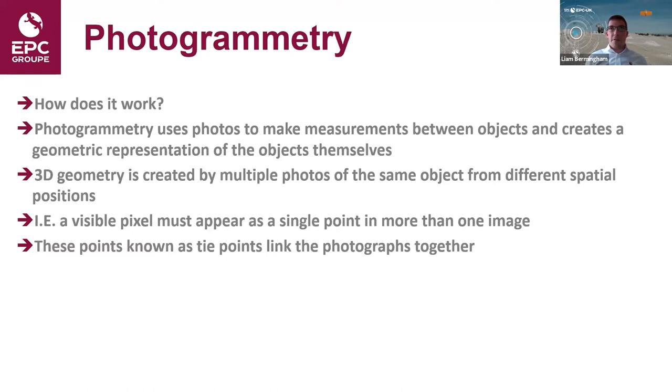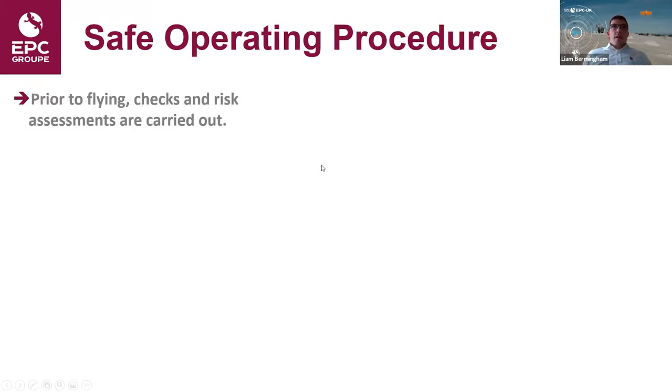Now I'll talk through the workflow process of carrying out a drone survey and acquiring our 3D profiles used for our blast design process. Before we do anything, as with all jobs, we must carry out a series of checks and risk assessments.